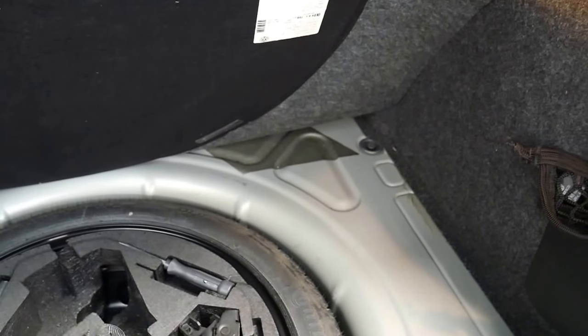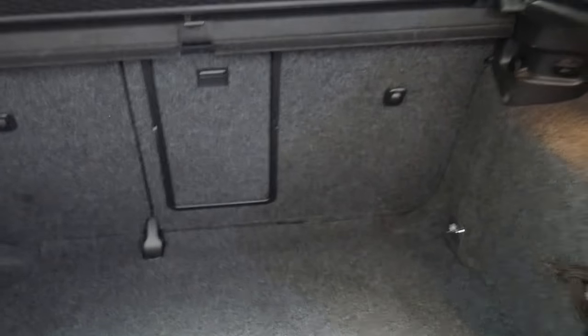It does have a spare — it's just a space saver, but it's got a spare all the same, unlike a lot of BMWs.